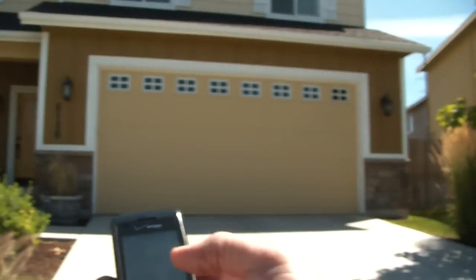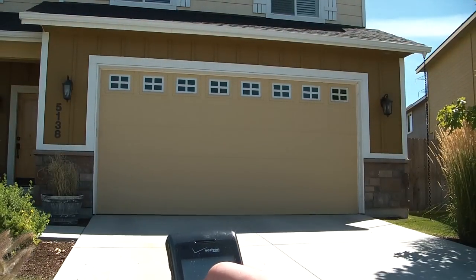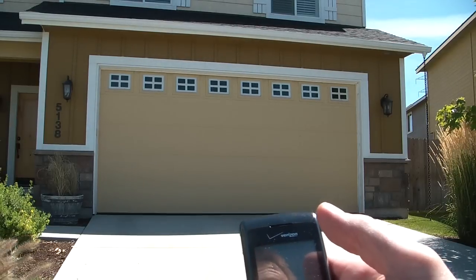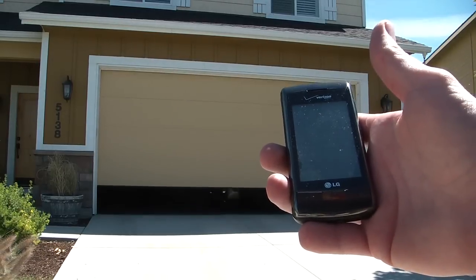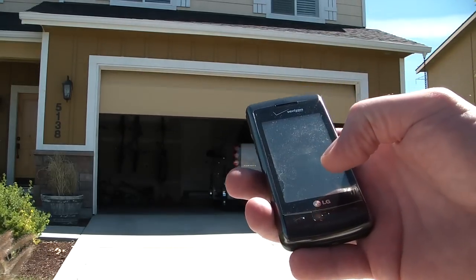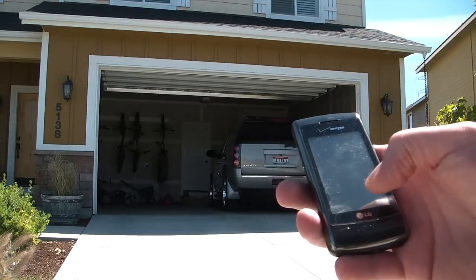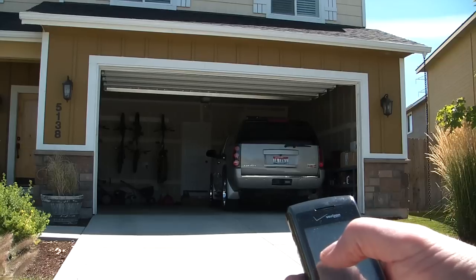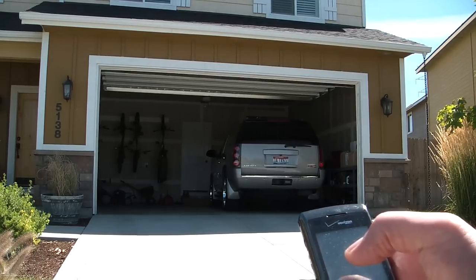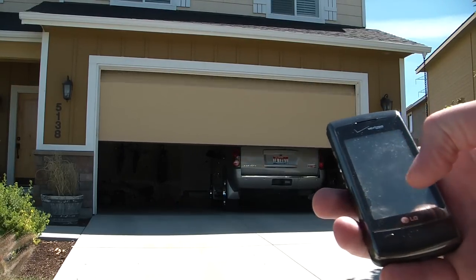The answering machine has picked up. I go to the dial pad and enter the four-digit code, and you can see the garage door opening. If I want, I can also use it to close it by entering the same four-digit code, and the garage door is closing. That's it.